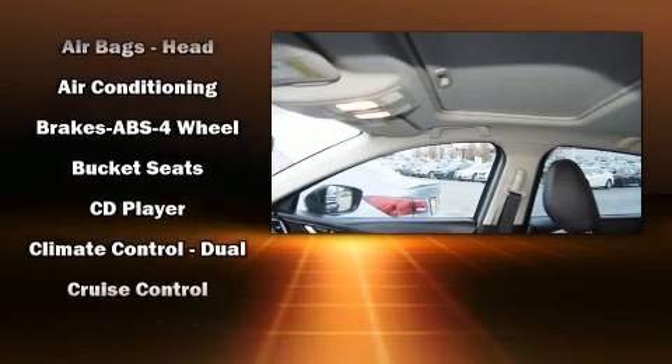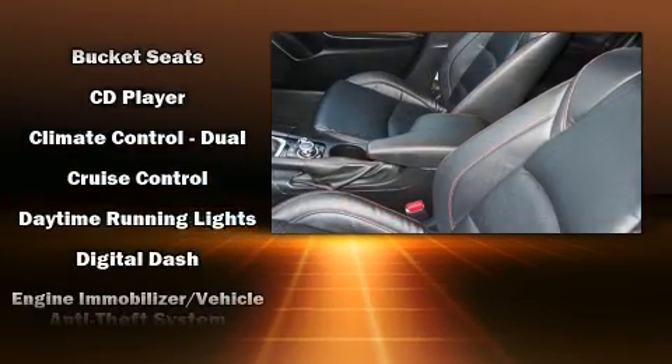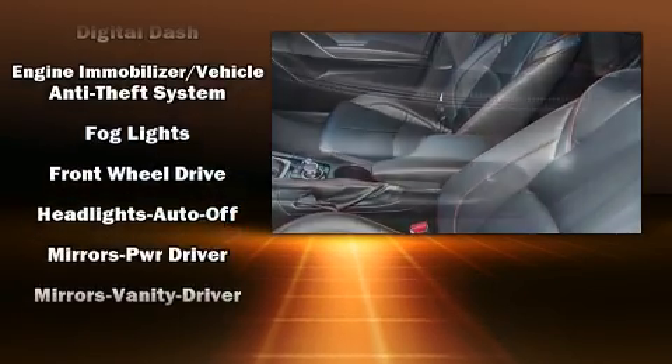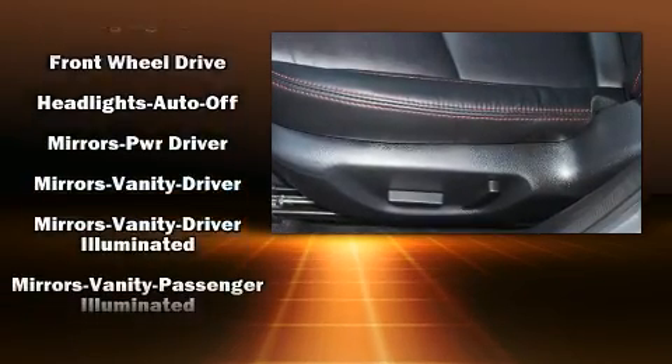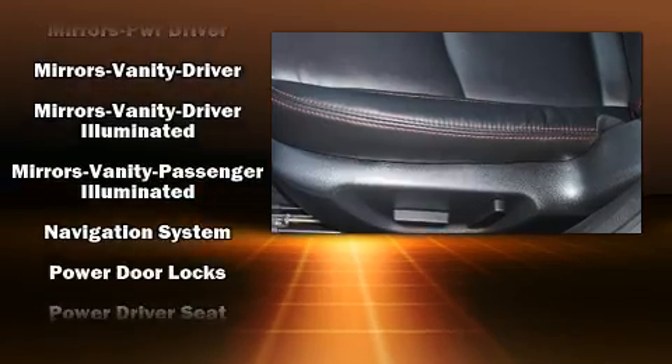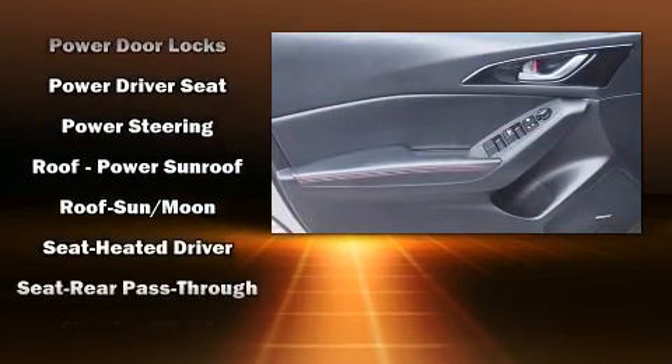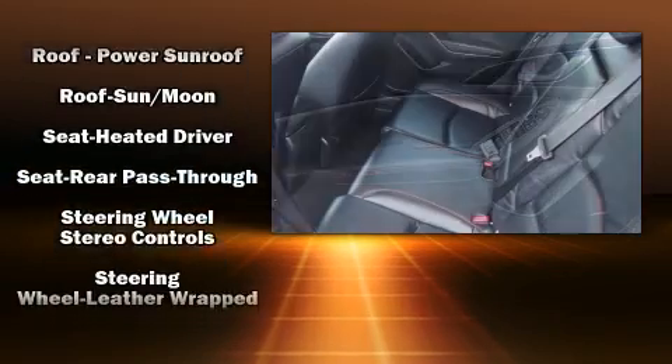The unique heads-up display projects vehicle information onto the windshield, including speed, gear selection, and engine speed. Drivers benefit by not having to take their eyes off the road. Premium sound drives nine speakers, providing you and your passengers a sensational audio experience.